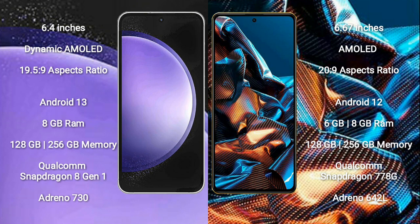Samsung Galaxy S23 FE comes with 8GB RAM and 128GB to 256GB internal storage. It uses the Qualcomm Snapdragon 8 Gen 1 processor and GPU Adreno 730.